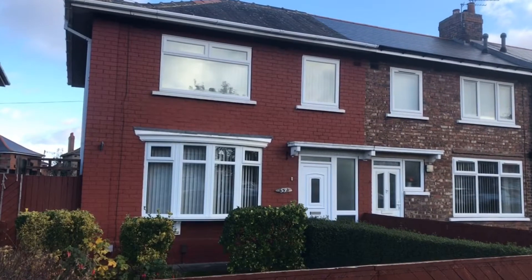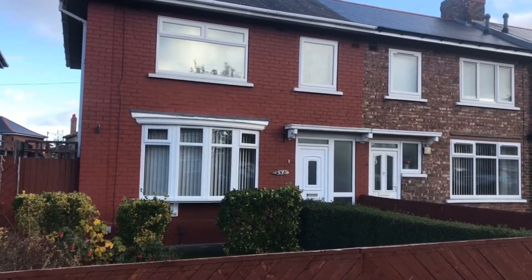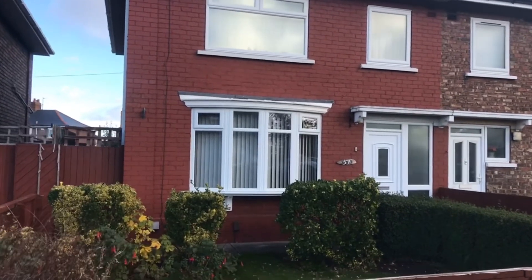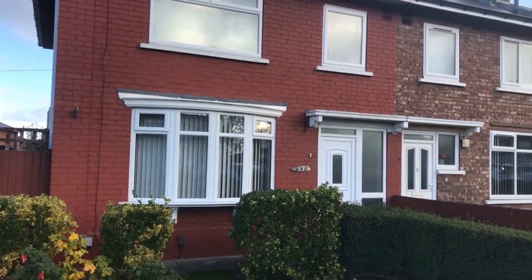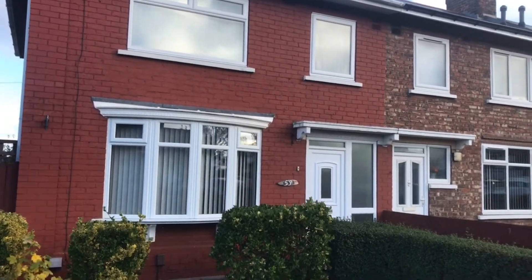Hey up guys, Ian at Michael Pearl here. A little video tour here at number 53 Kedwood Avenue on the Brambles Farm Estate. This is a modernised, well looked after three bedroom terraced house with no chain, just come on the market at an asking price of £74,950.